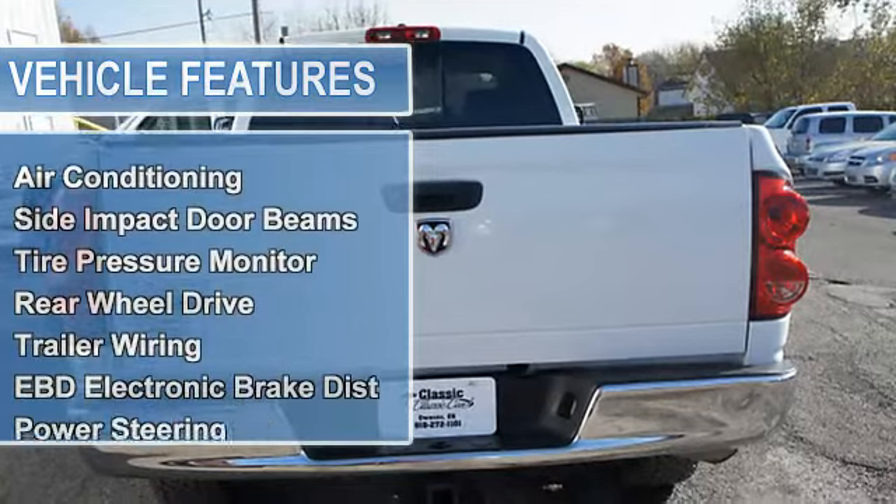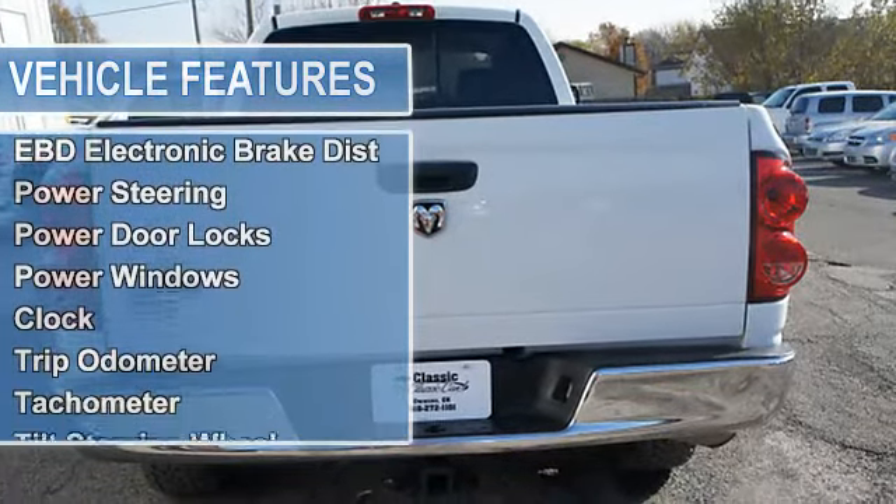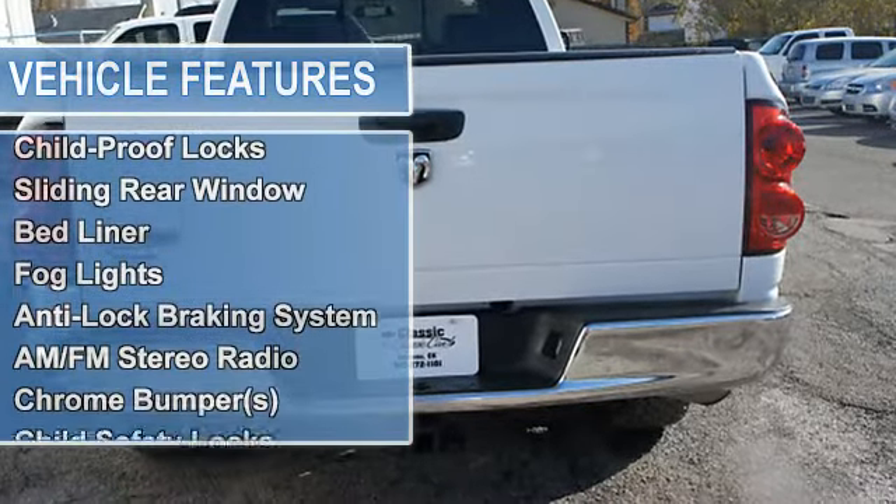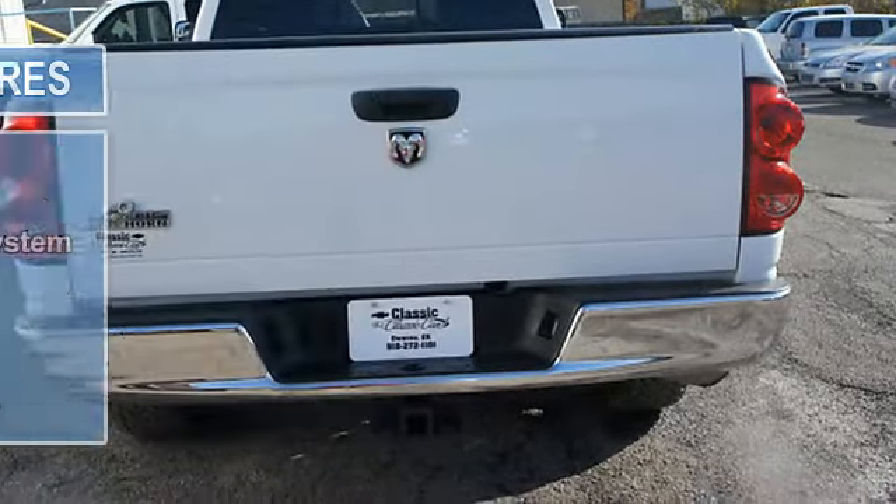EBD electronic brake distribution, power steering, power door locks, power windows, clock, trip odometer, tachometer, tilt steering wheel, cruise control.